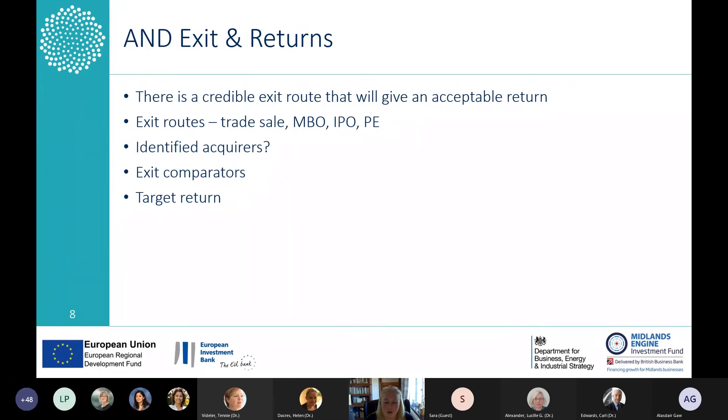Most exits in the UK for venture assets are trade sales. So if you've looked around the market, who would be interested in buying your business further down the line? Have you started any conversations with them — are they your customers? Also very helpful for investors is what are the exit comparators — have you identified companies similar to yours operating in the same sector that have been sold or acquired, and if so, how much was paid? This starts helping an investor build a picture of where the value will be in the business.